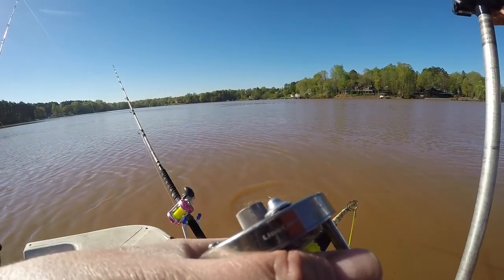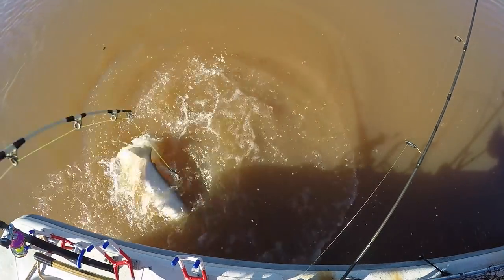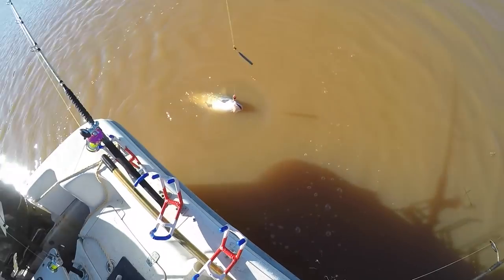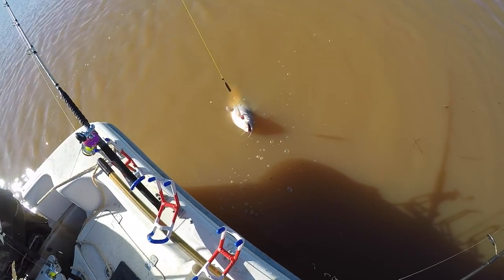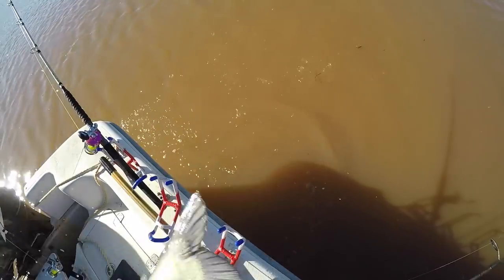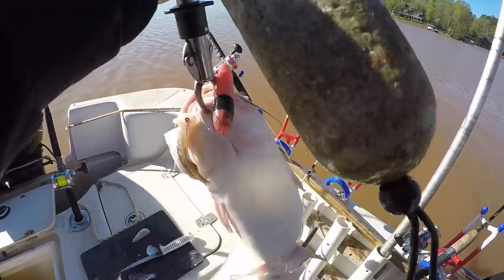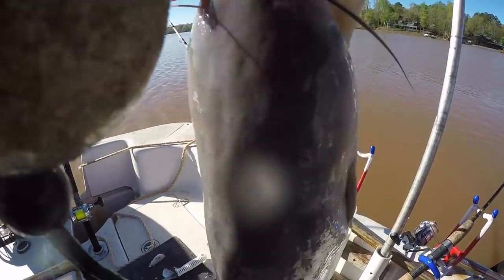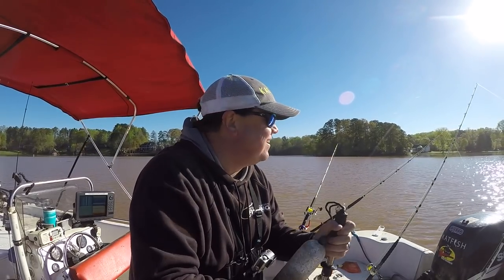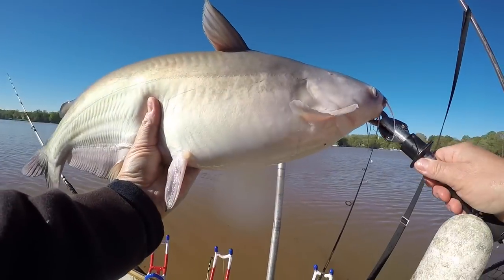Let's see what we got. You don't know what you got in that muddy water. That's a good blue. A piece of blue. We ain't going to win no tournament with that fish, but you know what — we ain't fishing no tournament. Right here's a fish. Have fun, catch some fish.